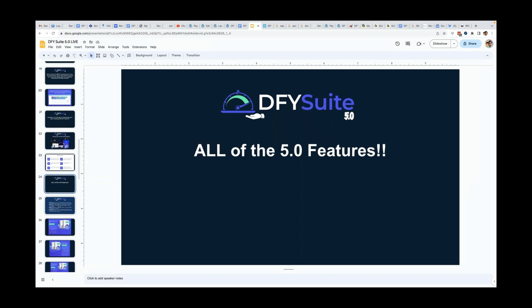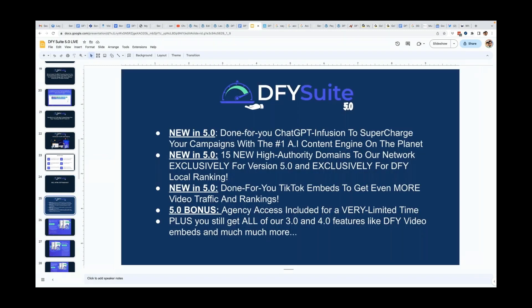Plus you're getting all of the 5.0 features — the done-for-you ChatGPT infusion so your campaigns are created with AI content, the 15 new high authority domains to dominate local search, and done-for-you TikTok embeds to get even more video rankings and traffic. I completely glossed over the TikTok embeds, but you are getting TikTok embeds included as well. You'll have full access to your syndication report once completed, with much more information added so you can report back to clients.